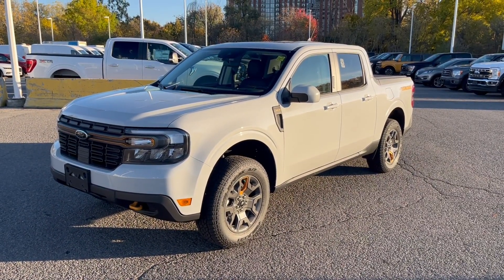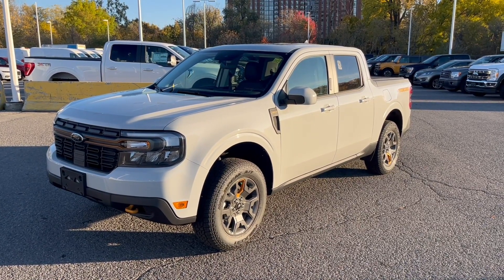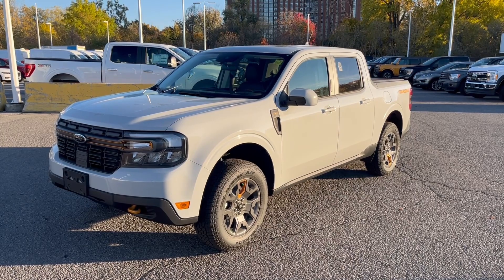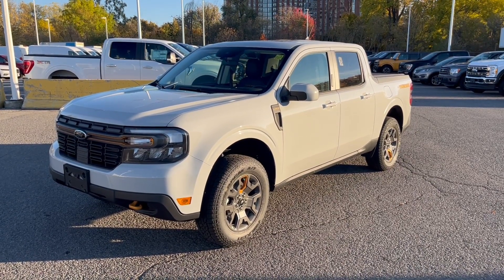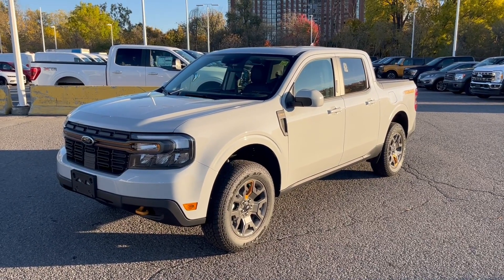Give me a shout, send me an email, and we'll get you set up with all the information you're looking for on this beautiful Maverick Lariat with the Tremor package. Grant Schubert down here at Donnelly Ford Lincoln — I look forward to hearing back from you. Bye for now.